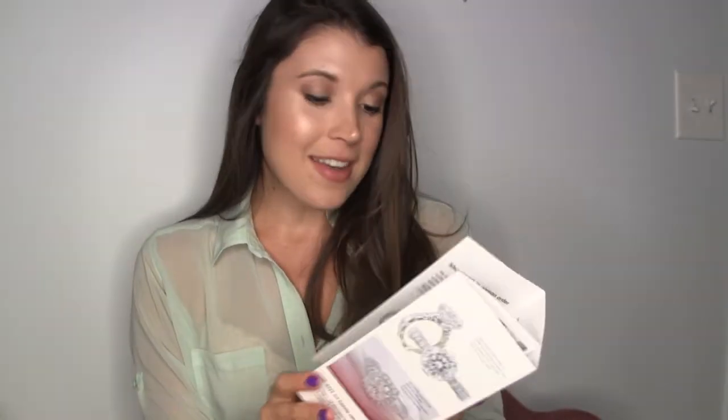They carry rings, bracelets, necklaces, and earrings. They have lab-created diamonds and they also have moissanite. Now we all know about diamonds — diamonds are the hardest gemstone — but did you know that moissanite is the second hardest? It has a makeup very similar to diamonds and they look very similar to diamonds.